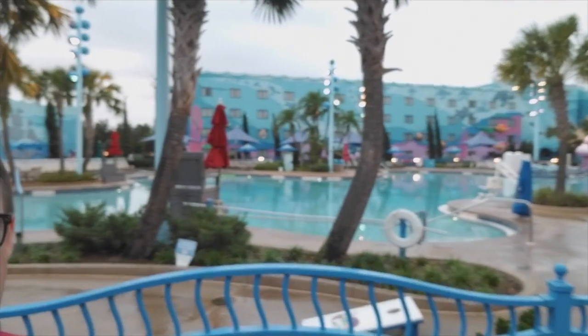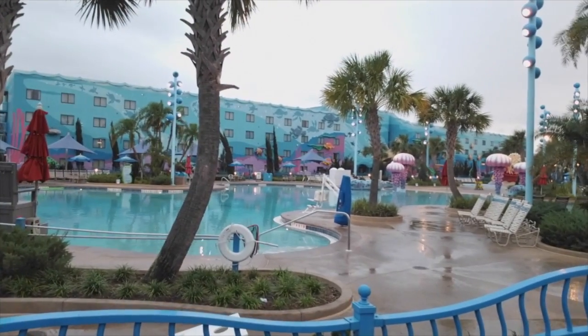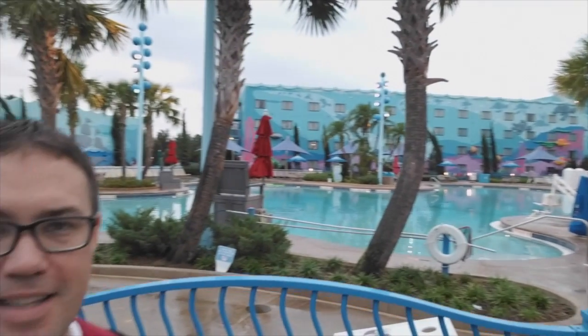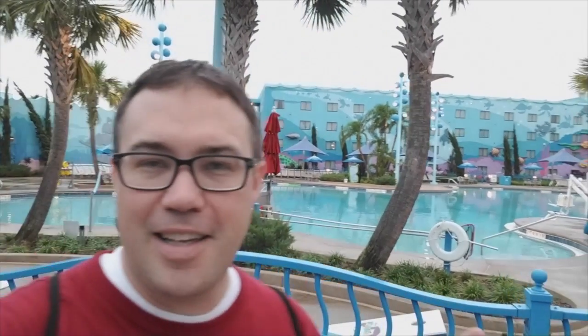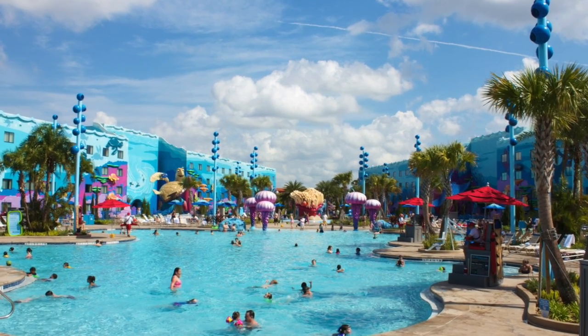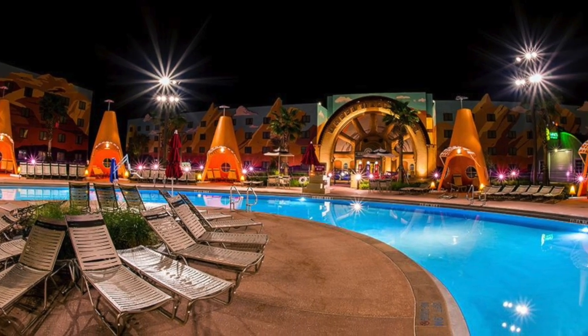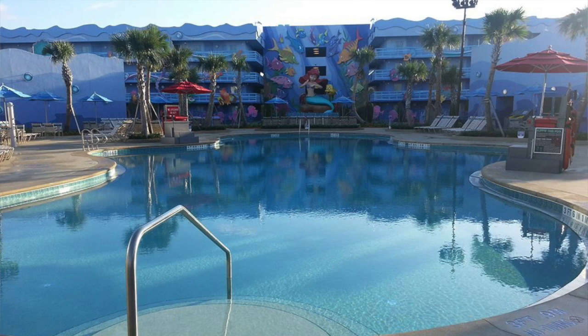Number two on our list are the pools here at Art of Animation. The biggest is the big blue pool, and it's pretty big and blue. It's not the only pool here though — there's also the Cozy Cone pool in the Cars section and a pool in the Little Mermaid section, so you have three to choose from when you're staying here and you can swim in any of them.